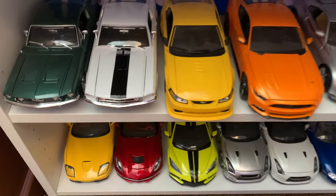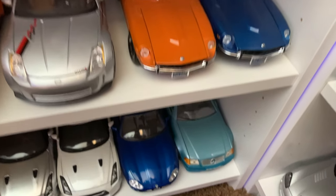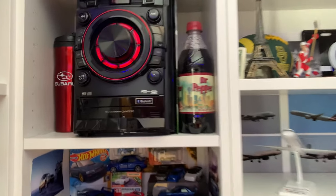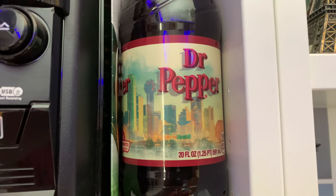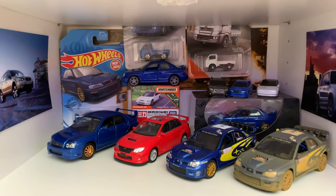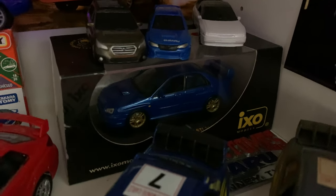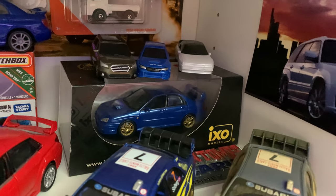And then below that we have some Maisto cars. And on to the middle shelf, where I have my Subaru cup that I got for my birthday a little while ago, and a Dr. Pepper with the Dallas skyline — because I thought it was cool, but it's been sitting here for probably four years. My Subaru shelf, which is pretty neat — it definitely needs to grow. This Impreza over here in the box I actually got from a dude on eBay; he said he got it in Japan. I don't know if that's true, but it's a pretty cool, neat model.